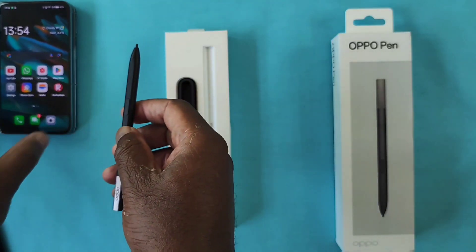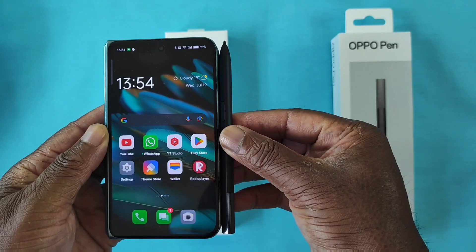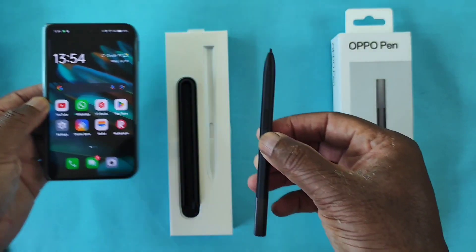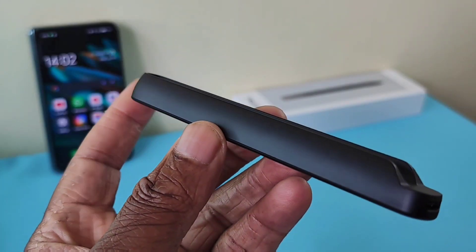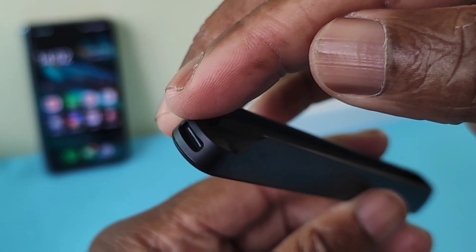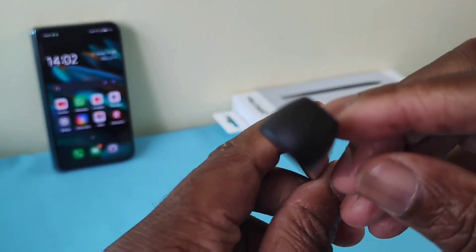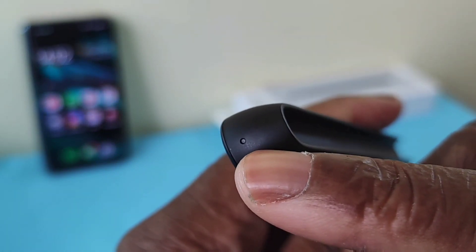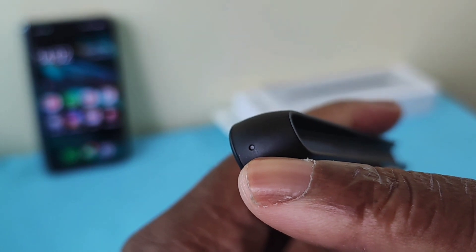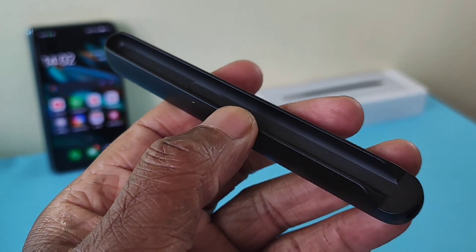In comparison to the Oppo Find N2, it looks really nifty. Here is the charging cradle — that's where the charging cable goes inside. If you look closely, that's where the LED lights will come on when the pen is charging. I'll demonstrate that shortly. Again, really light indeed.